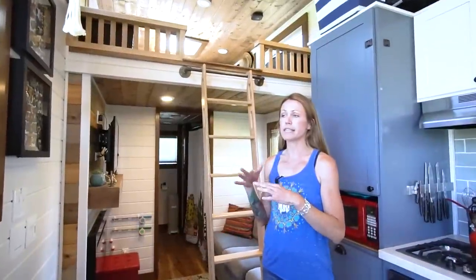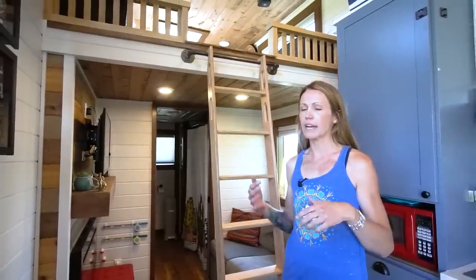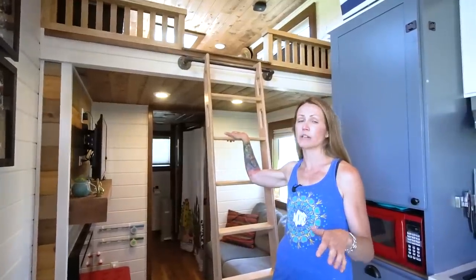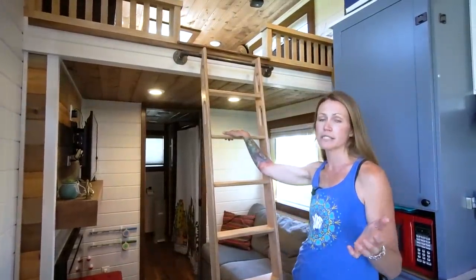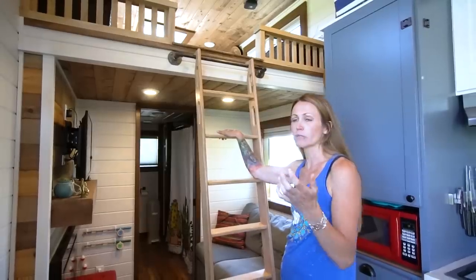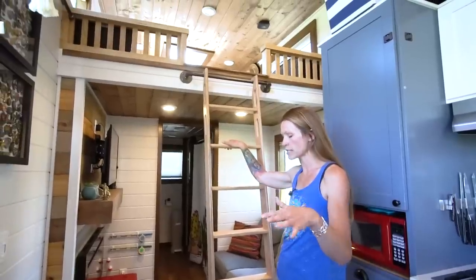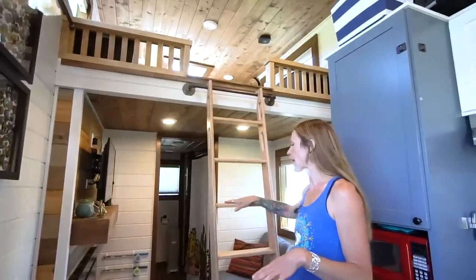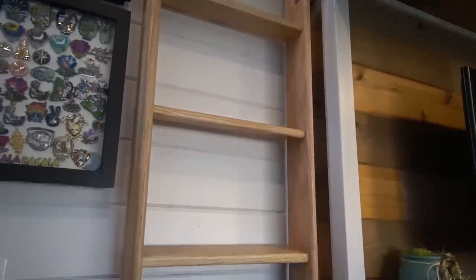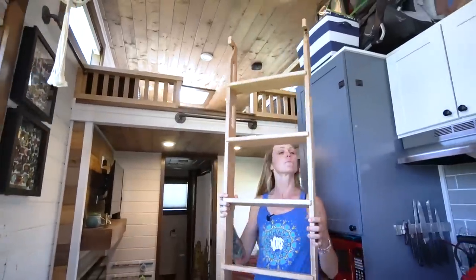We knew we didn't want stairs — they just take up so much space, and we already had a ton of storage. We didn't need more storage. I always wanted to be an aerial artist as a kid, so the ladder is fulfilling my lifelong childhood dream. Obviously some people need stairs — if you've got a big dog, or if you're older — but if you're limber, do a ladder because it really opens up the space. Our boys can still play on the floor and have a ton of floor space. We went with the flat rungs, so it feels a little bit like a staircase, and it has handles, so it feels really comfortable climbing up and down. It's really lightweight and easy to move.